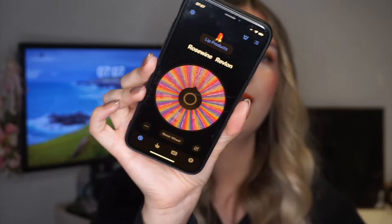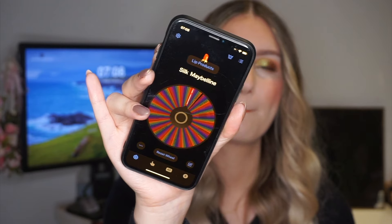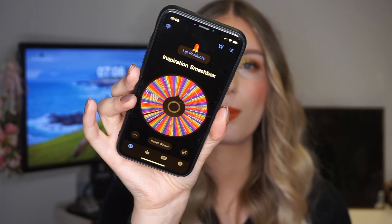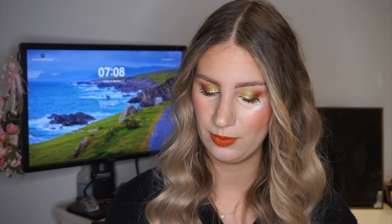Moving on to the lip product wheel — picking three. The first roll was Antwerp from NYX but that's one I already used up last year, so we re-rolled. The second roll gives us Silk from Maybelline, which is a lip gloss — I love that gloss, really excited about it. Then Inspiration from Smashbox, which is a pink lipstick. And the third is 22 from Sephora, a liquid lipstick.